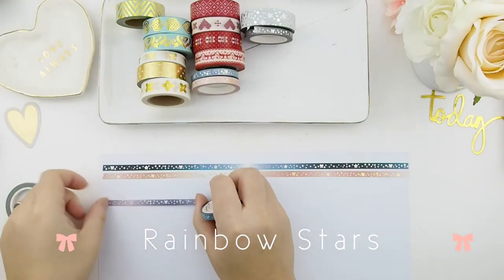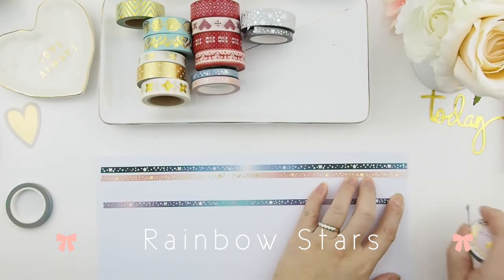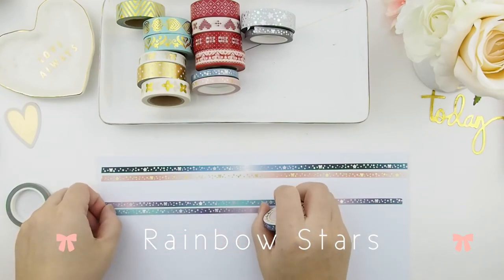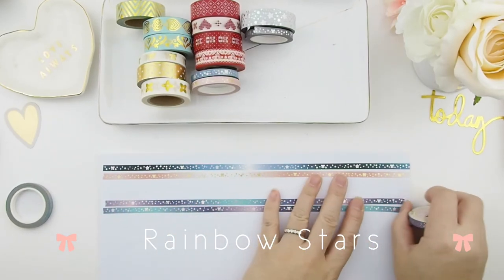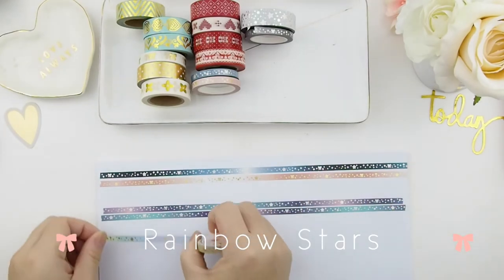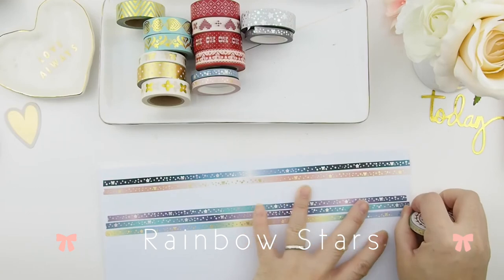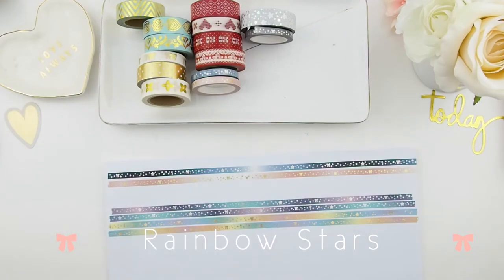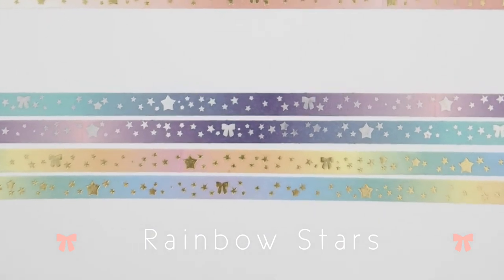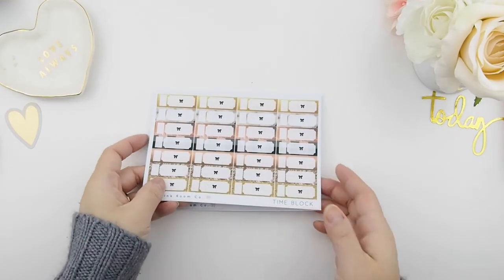Finally, our last washi collection releasing this Friday is called Rainbow Star. The first one features galaxy colors — purples and teal green, like what you might see out in space — with holographic silver foiling. I lined them out twice so you could see the ombre effect of the background. The second washi in this collection has a pastel rainbow colors background with gold foiling of the stars and bows.